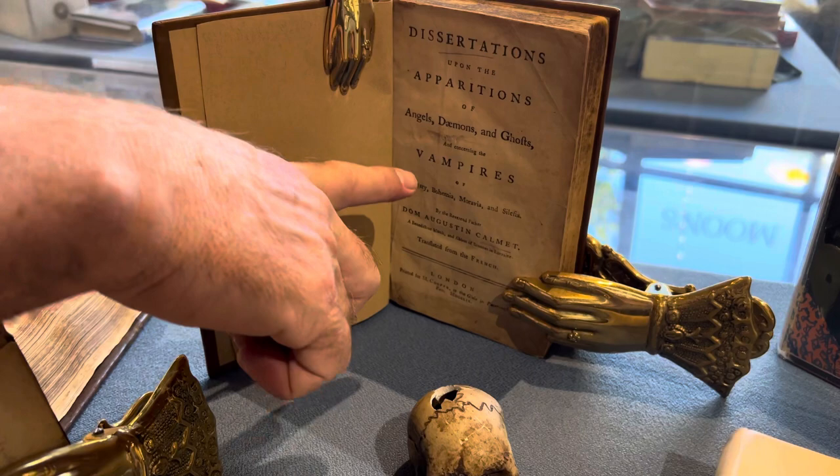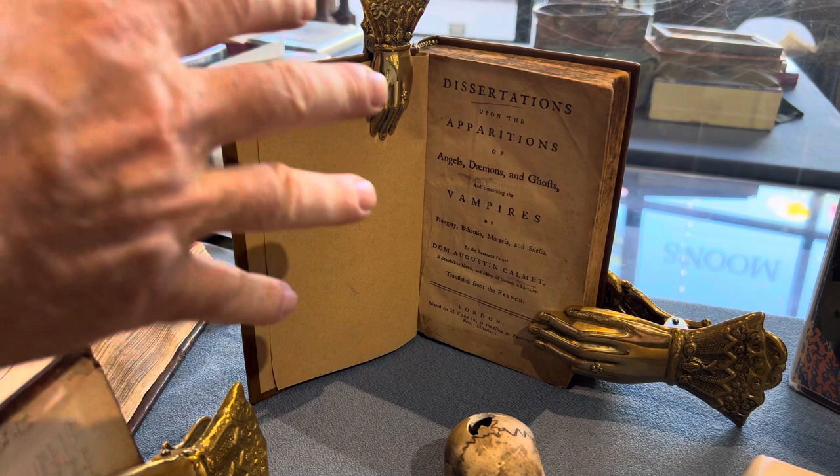Moving over here, from the 1700s, it's a dissertation on the apparition of angels, demons and ghosts, and concerning vampires. This was written by Don Augustine Calmet.